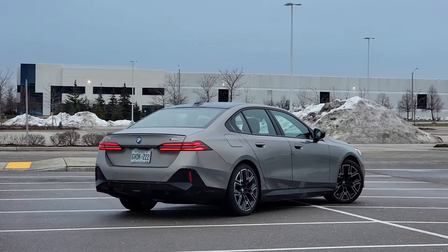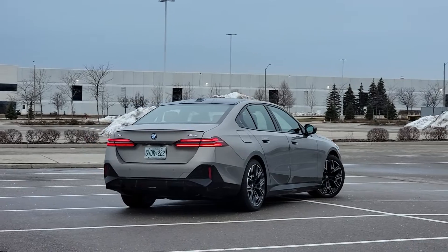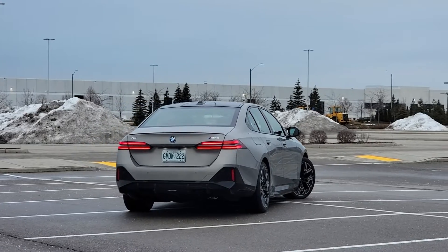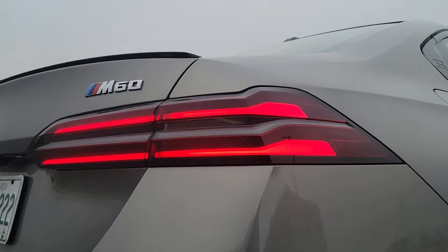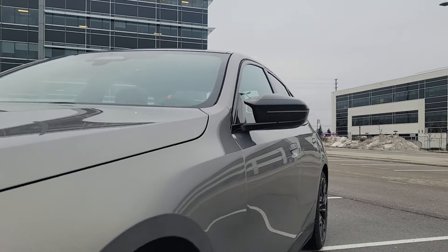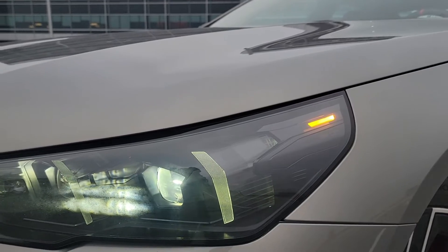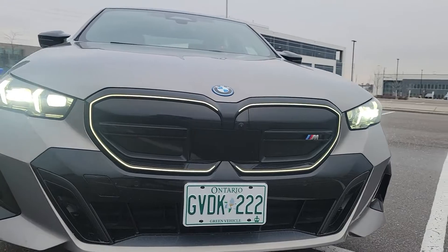If you enjoyed this video, be sure to check out our channel for more great battery economy content. We also have reviews on other EVs such as the Toyota BZ4X, BMW i4, BMW iX, Kia EV6, Nissan Ariya, Volvo XC40, Ford F-150 Lightning, Ford Mustang Mach-E, Genesis GV60, and the Chevrolet Bolt. If you're interested in hybrids, we have fuel economy reviews on the Toyota Prius, Toyota Camry Hybrid, and Honda Accord Hybrid. You can watch those videos on our YouTube channel.